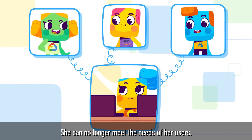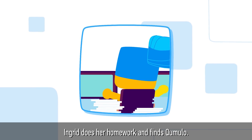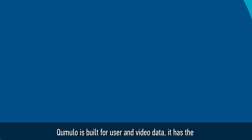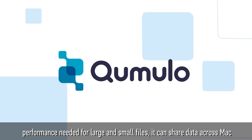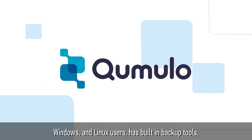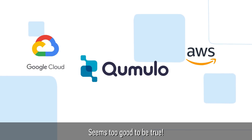She can no longer meet the needs of her users. Is there a better way? Ingrid does her homework and finds Cumulo. Cumulo is built for user and video data. It has the performance needed for large and small files, it can share data across Mac, Windows, and Linux users, has built-in backup tools, and it is offered as cloud-native software. Seems too good to be true!